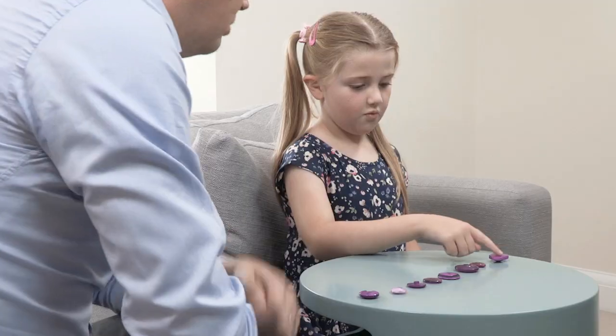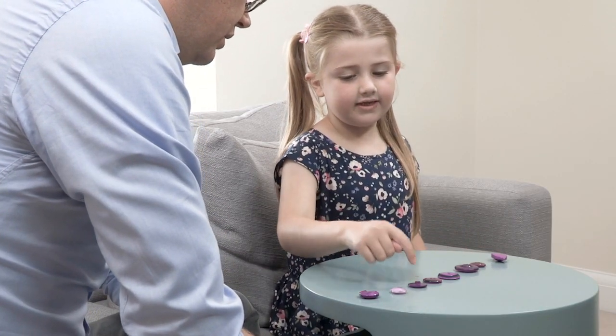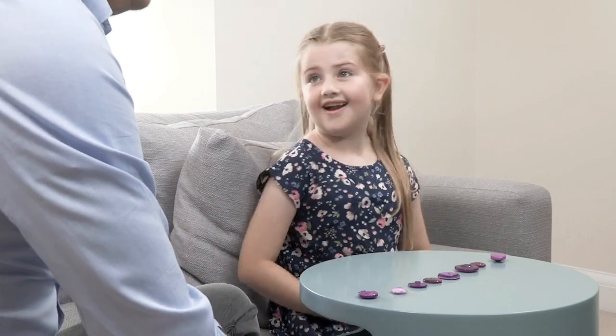Amelia is asked to try counting the buttons again now that they are arranged in a straight line. She counts carefully: one, two, three, four, five, six, seven, eight. The response is: 'Oh, excellent!' — showing how arranging objects in a line helps children count more accurately.